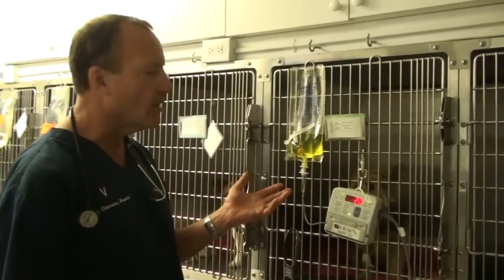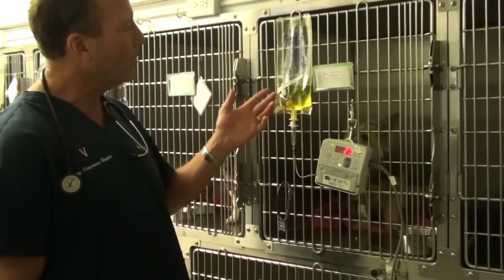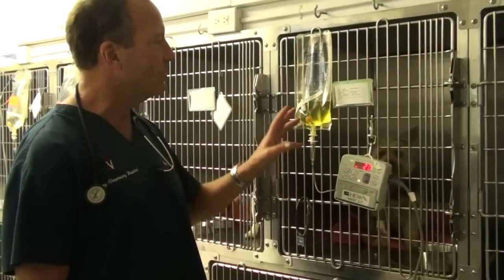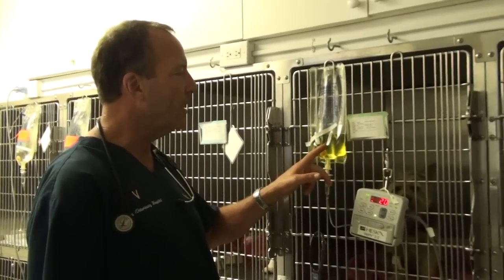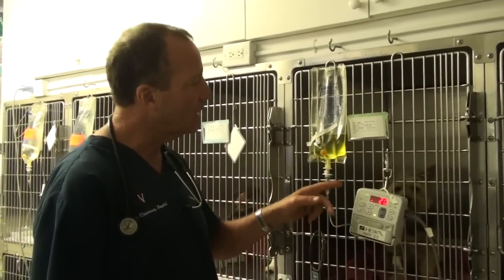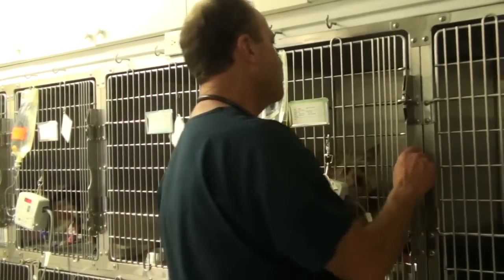It was actually down and out today but it had a low potassium and low blood sugar. I put sugar in the bag along with some potassium, and Reese looks a lot better, don't you Reese?